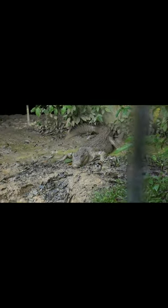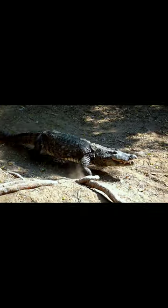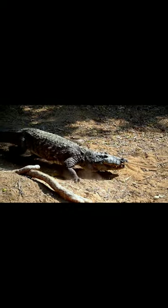Number 3: Maintain distance. If you spot a crocodile at a distance, keep yourself far away from it and avoid getting closer. Crocodiles are known to be agile and fast in the water, so maintaining a safe distance is essential.